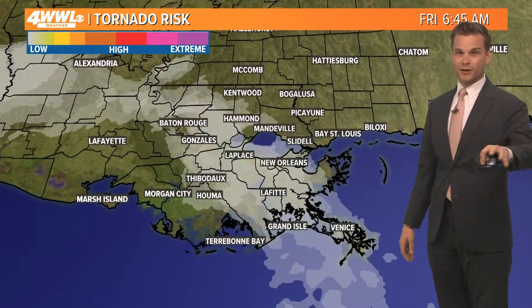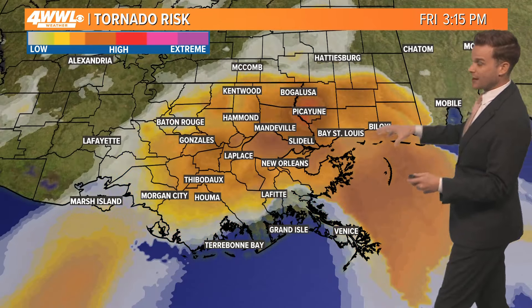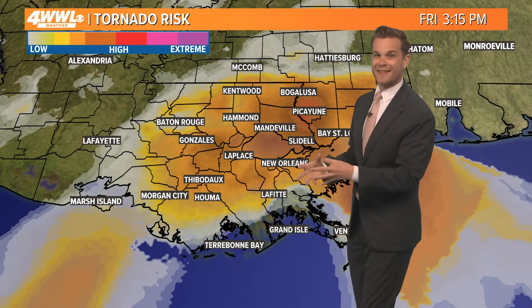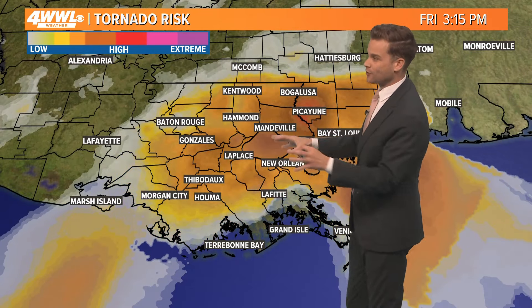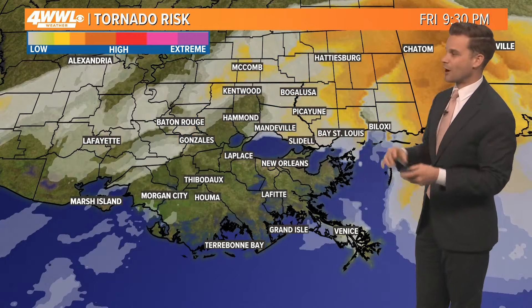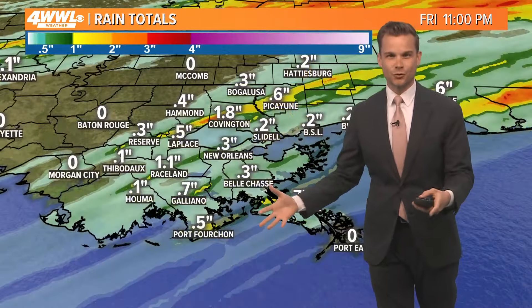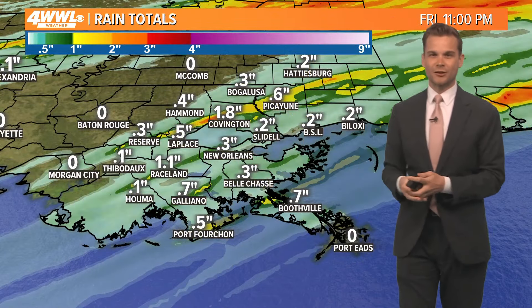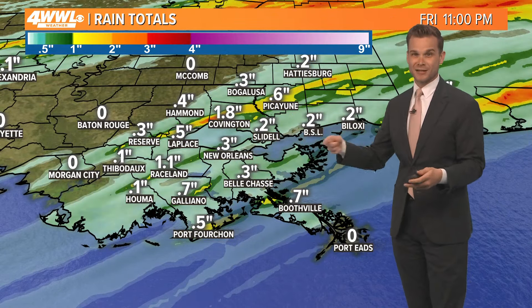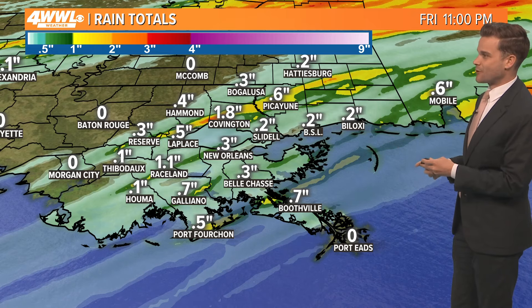There is a risk for tornadoes tomorrow. That risk will really start to increase by around noon — that's when our best ingredients settle in and the storms come together. So from noon all the way through the afternoon, we're definitely going to be watching the weather closely. Not necessarily everyone sees the rough storms tomorrow, but the one or two storms that could get going certainly have the potential to spin. We will be here tracking it for you tomorrow afternoon to keep you updated.